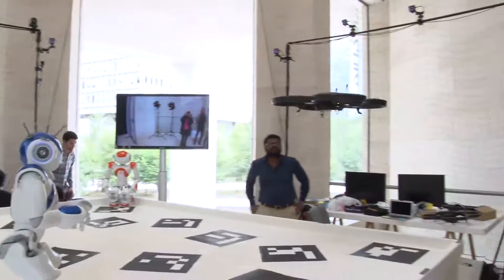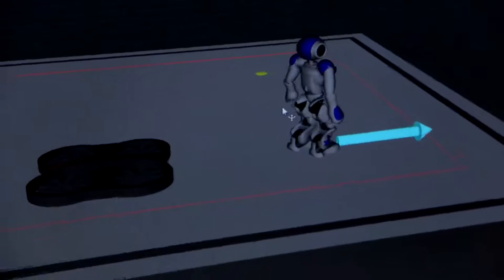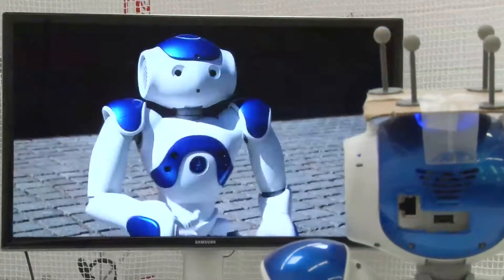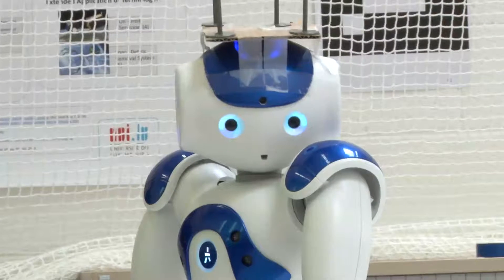An installation like co-robots is truly innovative. It brings research and technology from the lab to the people and contributes to increasing acceptance for robotics and machine communication. Co-robots shows how robots of all kinds will become important helpers in our daily lives in a not too distant future.